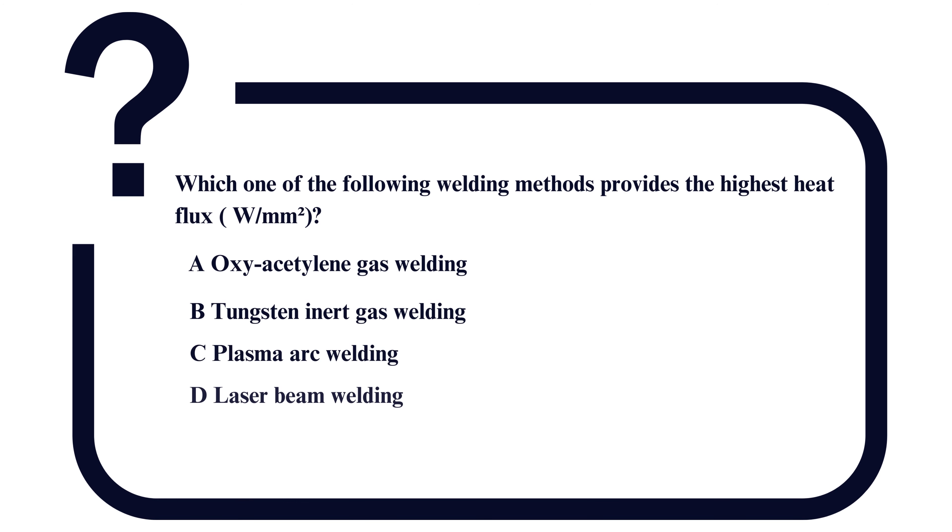The question is: which one of the following welding methods provides the highest heat flux in Watt per millimeter square? Option A: oxyacetylene gas welding. Option B: tungsten inert gas welding. Option C: plasma arc welding. And Option D: laser beam welding.